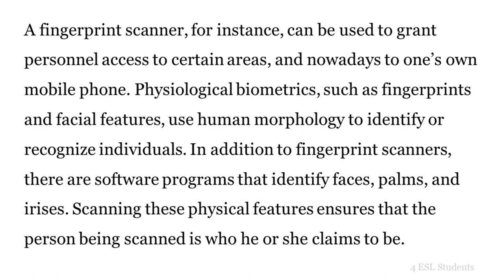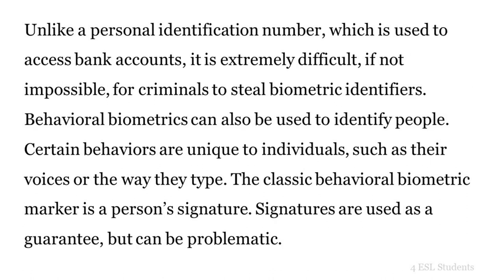In addition to fingerprint scanners, there are software programs that identify faces, palms, and irises. Scanning these physical features ensures that the person being scanned is who he or she claims to be. Unlike a personal identification number, which is used to access bank accounts, it is extremely difficult, if not impossible, for criminals to steal biometric identifiers.